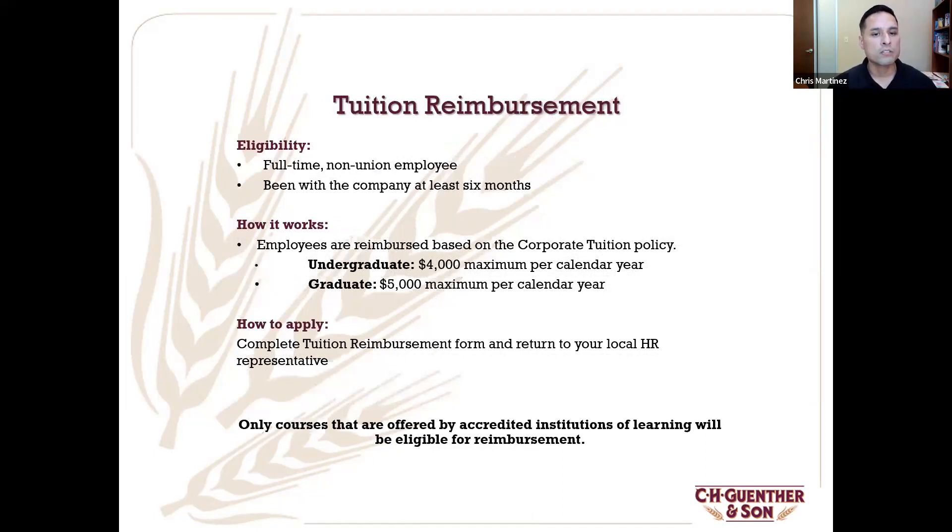We do have tuition reimbursement. I understand we're talking to military members — depending on your status, you may have a GI Bill dedicated to someone else, like your children. You have the option to utilize these programs internally. If it would benefit you within your job or skill set, we can absolutely help with that. That is one of the benefits for working with our organization.